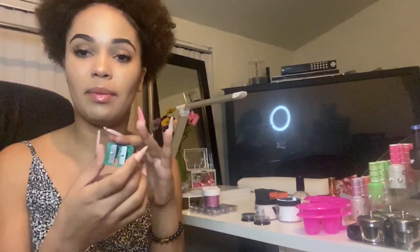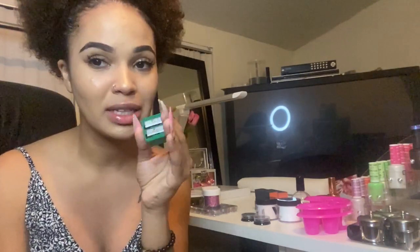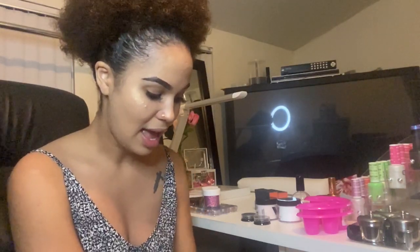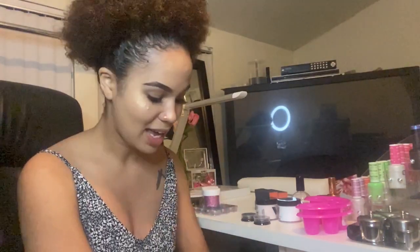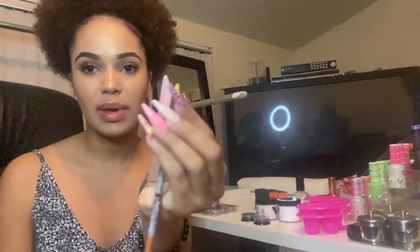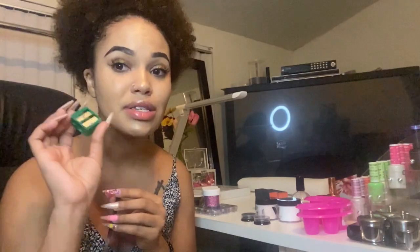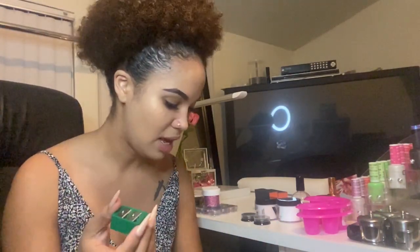I also got this sharpener. My friend told me I need to start thinking as a crafter and not just a nail tech — she was so right because there's so much everyday stuff you need. I have these wax pens I use for picking up diamonds, and apparently they need to be sharpened. I couldn't tell you the last time I bought a sharpener, so when I saw this I grabbed it — it was a dollar.